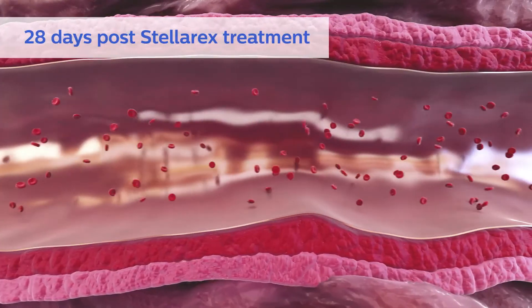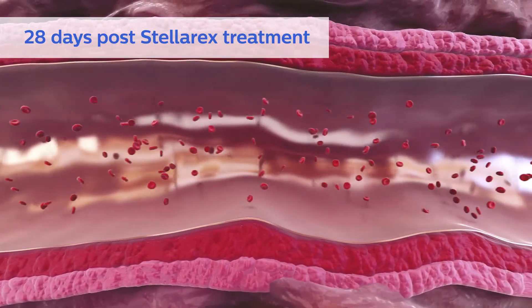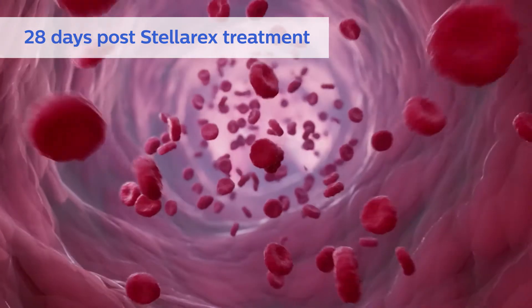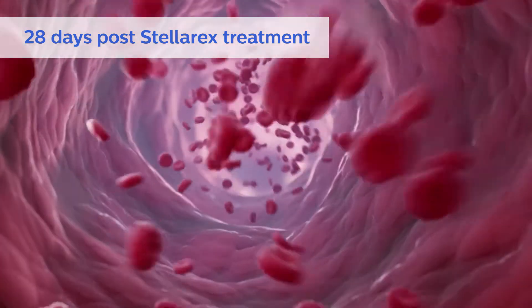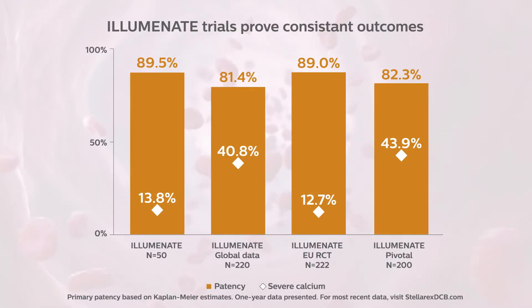DCB performance is built on a critical balance of multiple factors that include the right coating morphology, the right excipient, and an optimal drug dose. The Stellarex DCB carefully balances these critical factors and has been demonstrated as safe and effective in multiple trials with independent assessment and adjudication of outcomes, including patency.